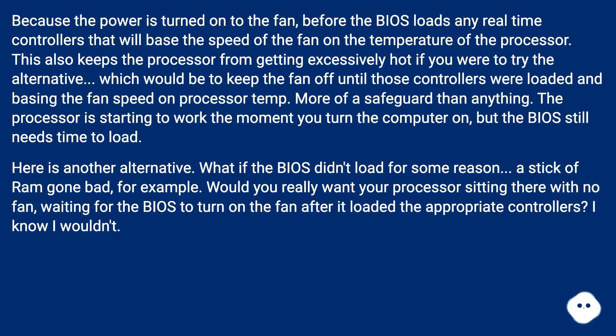The processor is starting to work the moment you turn the computer on, but the BIOS still needs time to load. Consider another alternative: what if the BIOS didn't load for some reason — a stick of RAM gone bad, for example. Would you really want your processor sitting there with no fan, waiting for the BIOS to turn on the fan after it loaded the appropriate controllers?